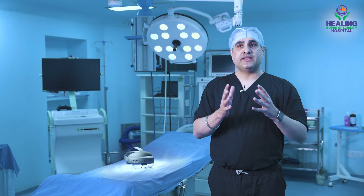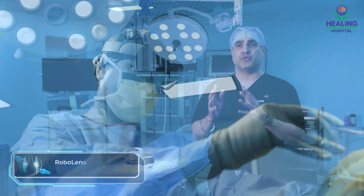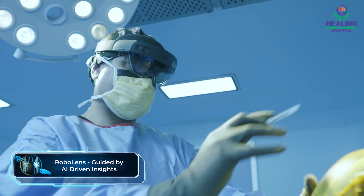I am guided by the robot, not controlled by the robot. I am performing the main steps, I am performing the main cuts — not a machine.